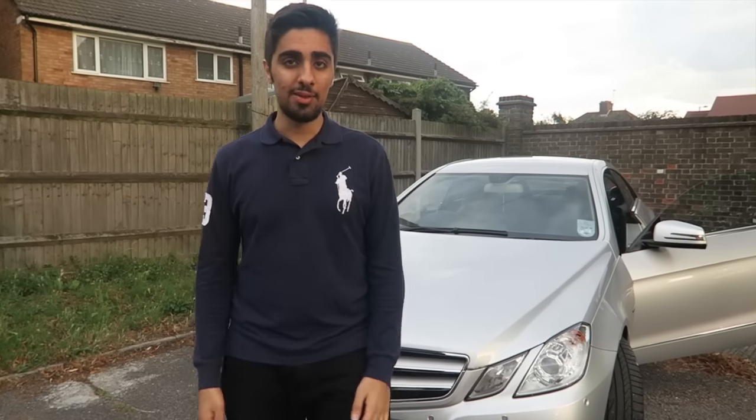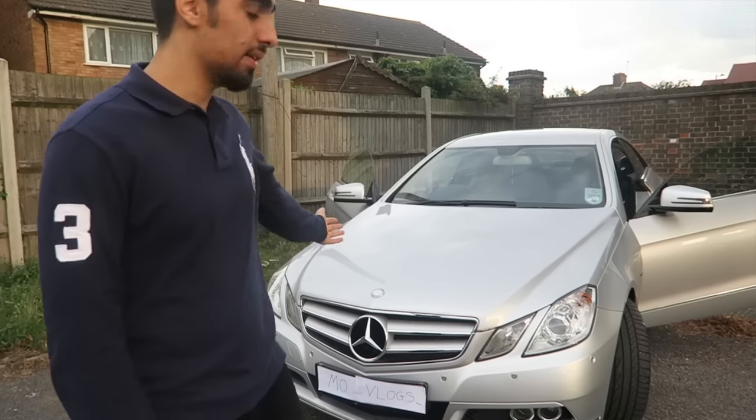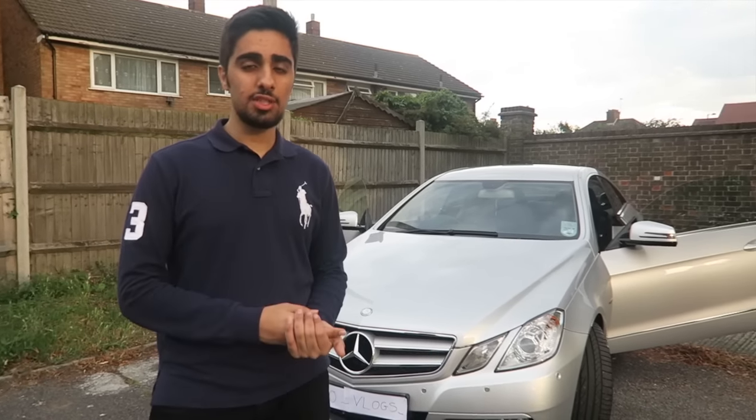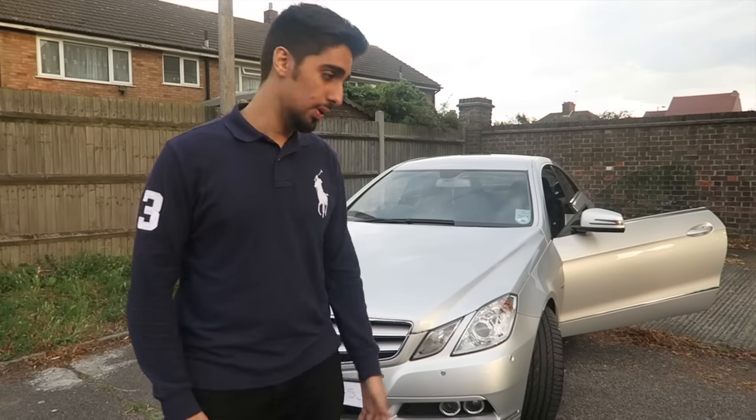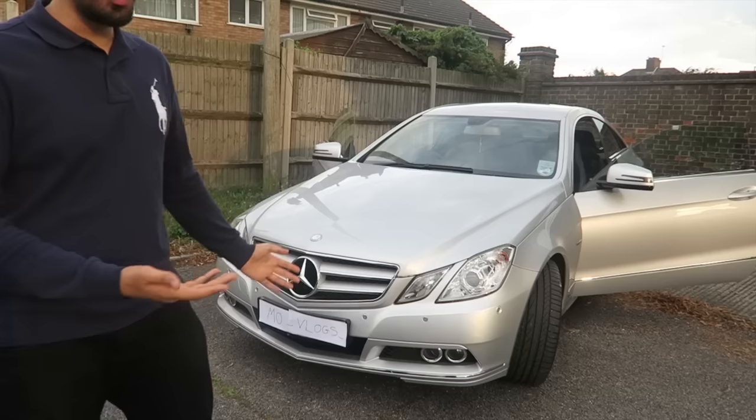Hey guys, what is up — Mo here. Welcome to another video. Now a lot of you have been asking me recently, do I have a car? Do I drive? Questions like that. So today I decided to show you my first car. I've had this car for just about a year and a lot of you have known about it and a lot of you haven't. So I'm going to properly show you in this video. Hopefully you guys enjoy.